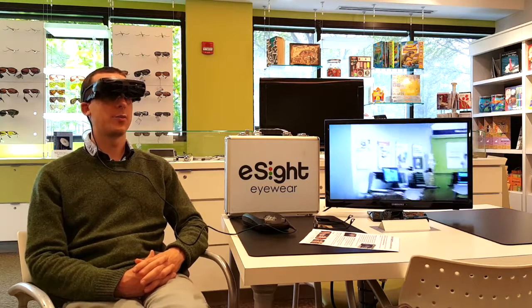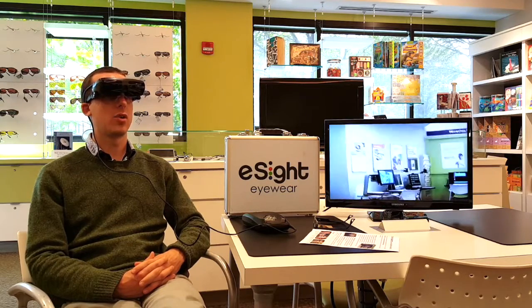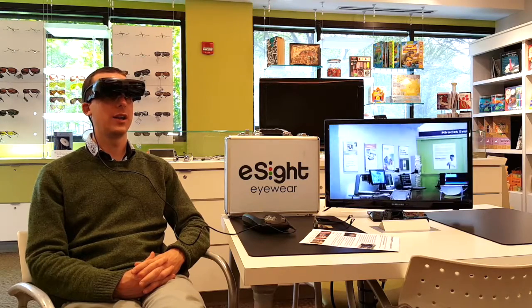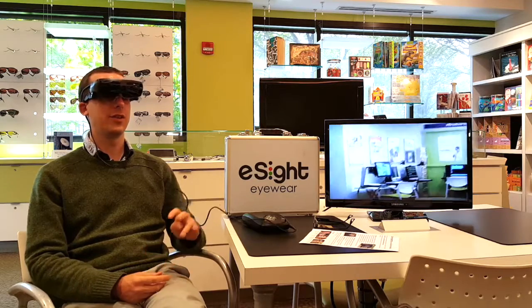These are fantastic for people who have central vision loss in particular and can give you back more natural vision. Because they're head-mounted, whenever you want to look at something all you have to do is point your head toward it and then you can magnify it to whatever size you need.